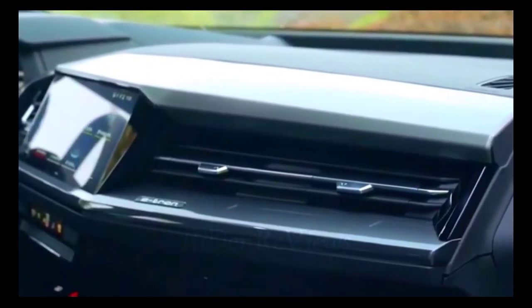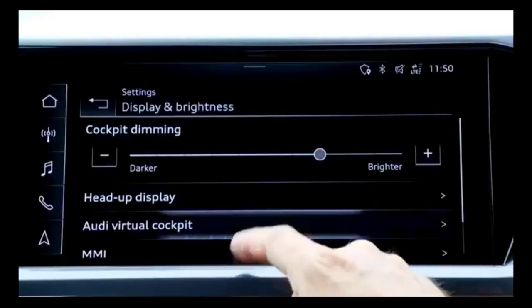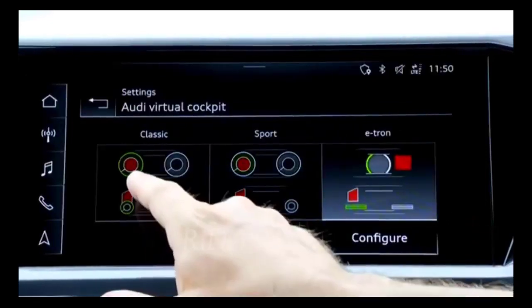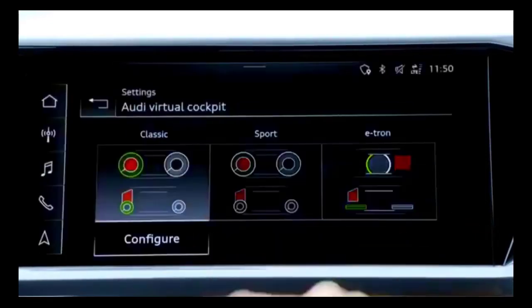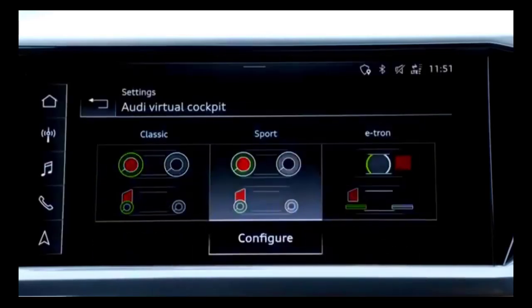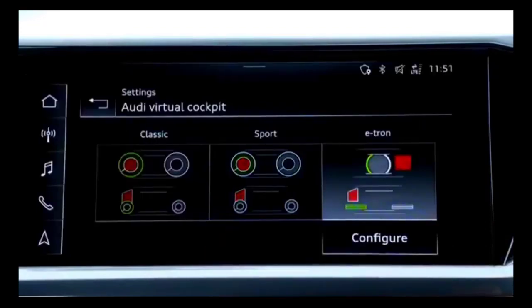It's perhaps unsurprising this Q4 delivers similar performance, clocking a 5.6-second zero-to-60 mph time, while the ID.4 took 5.4 seconds. In the quarter mile, the Q4 took 14.2 seconds at 98.6 mph — a blink behind the ID.4's 14.1 seconds at 99.5 mph. This 4,940-pound Audi weighs just 21 pounds more than the Volkswagen.